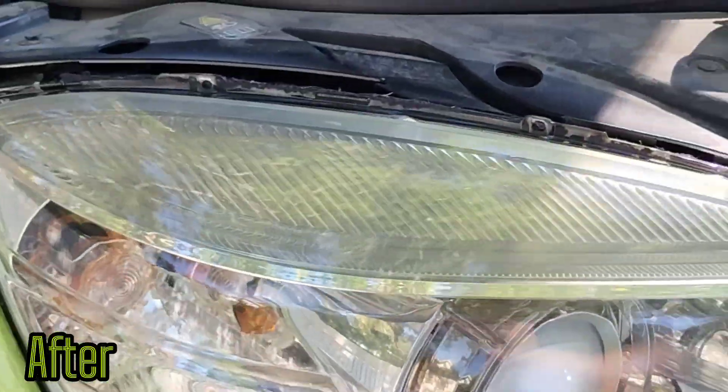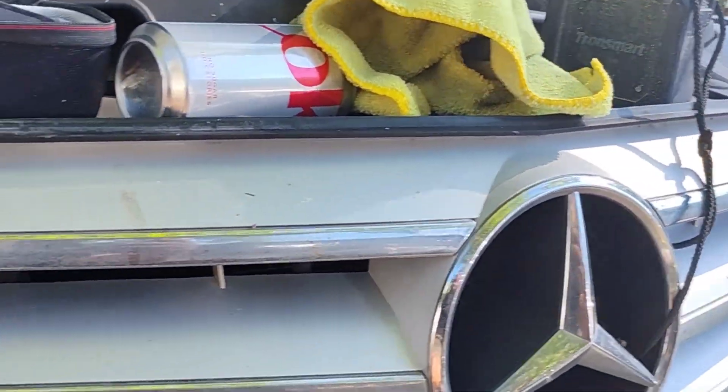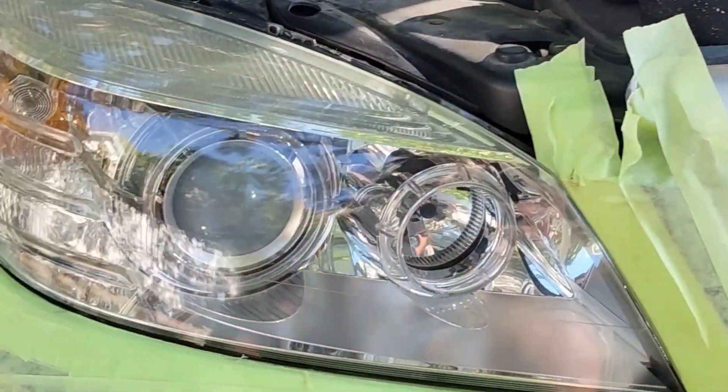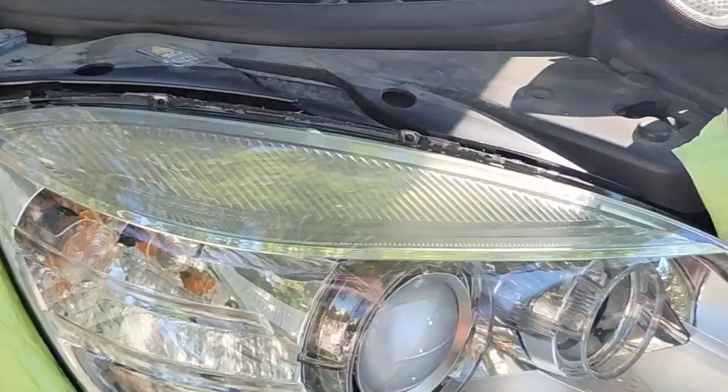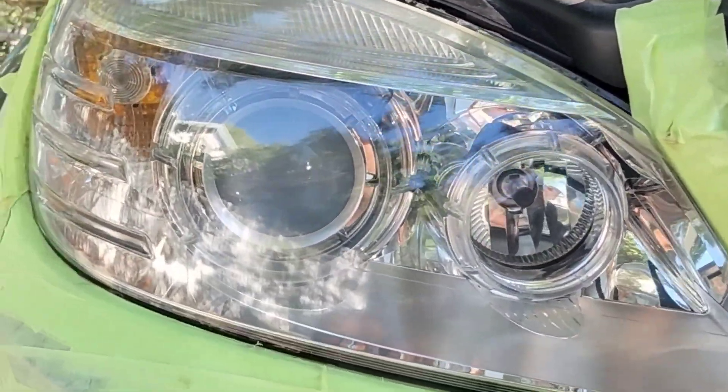Check out this headlight — another piece of perfection. Just like the other one. Make sure to subscribe, and don't forget — you too can achieve this level.